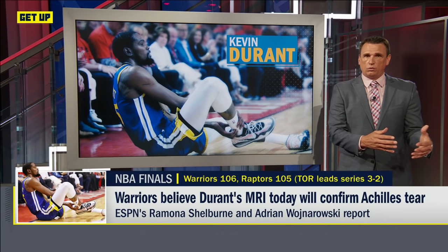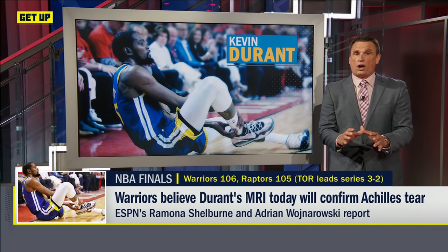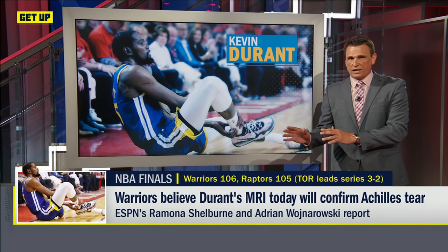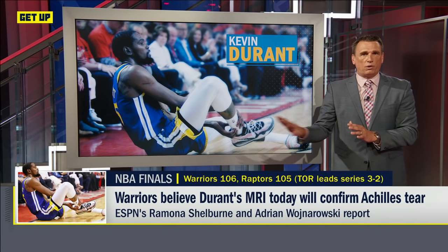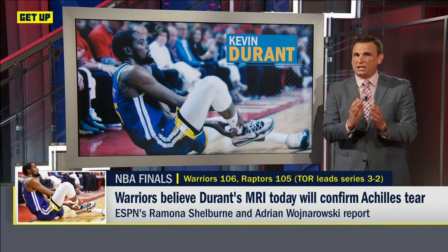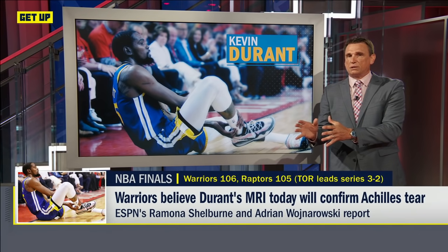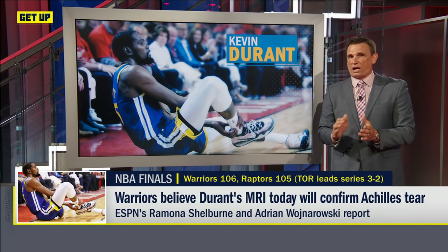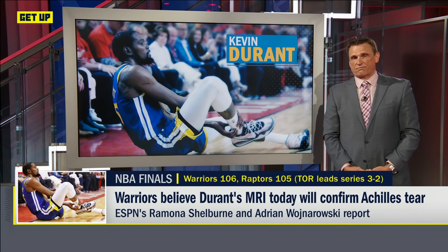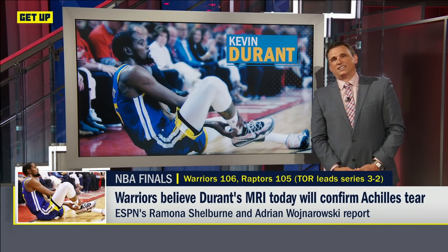Clearly his presence had a big impact on Steph and Klay getting off to great starts, and they maintained that throughout the game. But now if you're Toronto, you go back to the things you did to take control of this series. You know now there's no more Kevin Durant looming — Nick Nurse, you can focus in on the guy you need to target to make less efficient, and that is Steph Curry, because he got loose on them last night and they were starting to bottle him up and wear him down. Game six is Thursday night in Oracle, and if necessary there'll be a game seven Sunday back in Toronto.